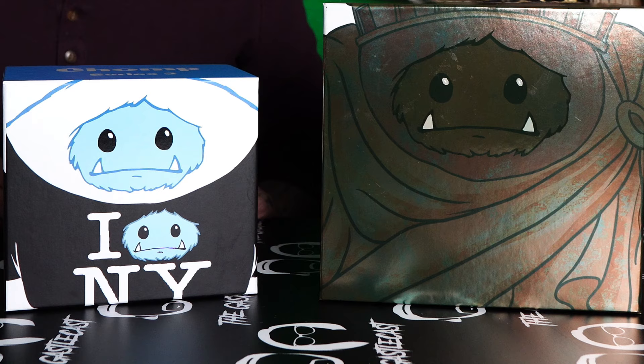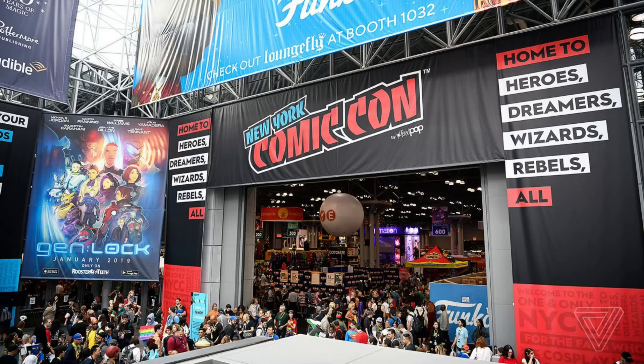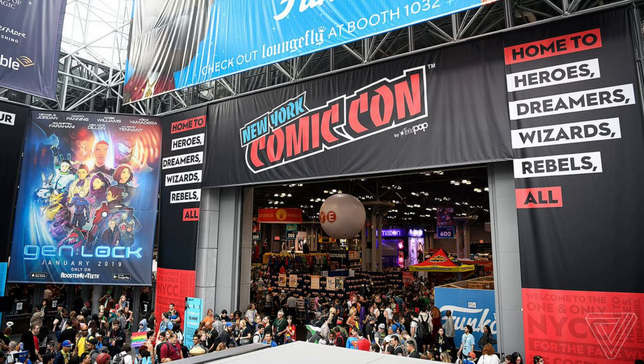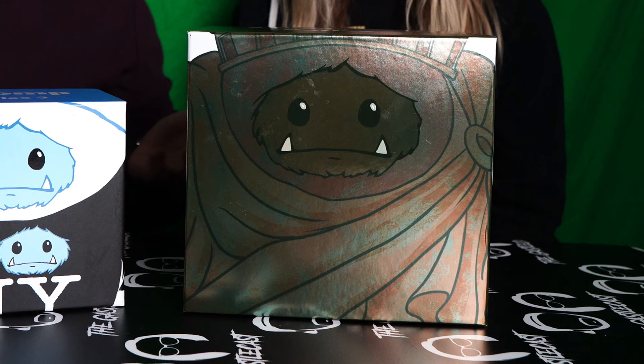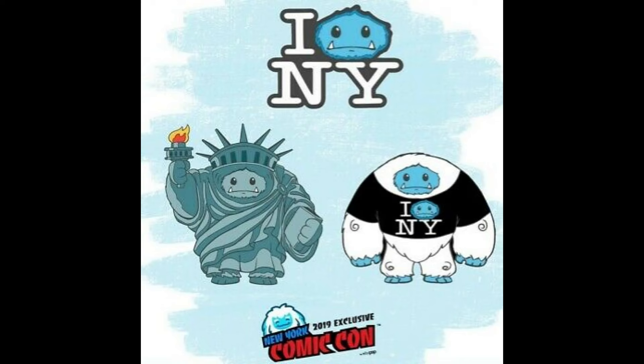These chomps are from NYCC 2020. I went to my very first NYCC in 2019, and during that con I was able to get the original Liberty Chomp, and that thing was spectacular. So when I saw they were re-releasing the Liberty Chomp in a patina form, I knew I had to have it. Additionally, they made this chomp with the I Chomp New York t-shirt — it's from the pin that dropped at NYCC 2019.